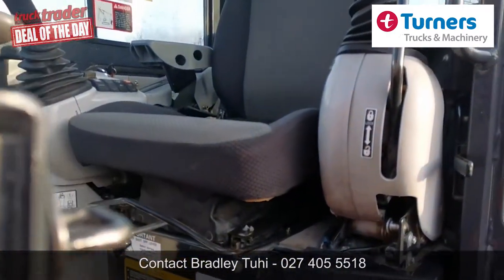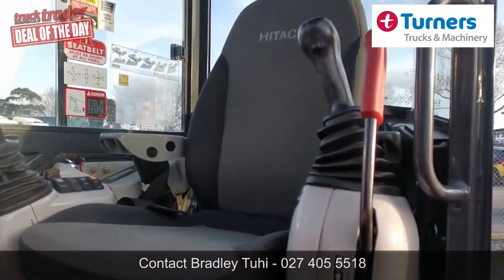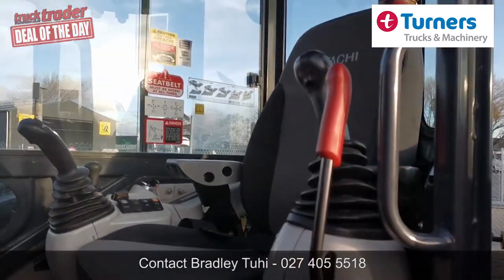The heart of the machine is the 30kW diesel Isuzu that delivers excellent fuel economy with eco mode and also features auto idle.